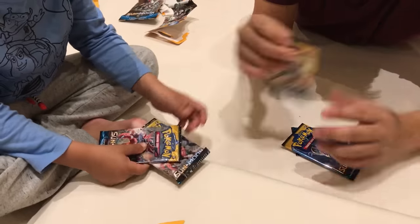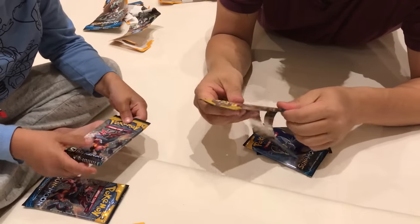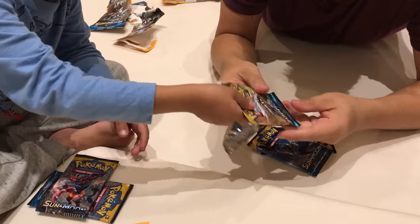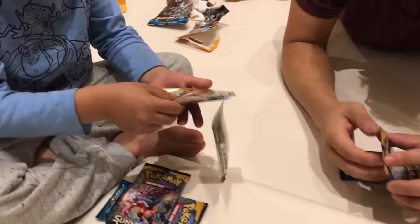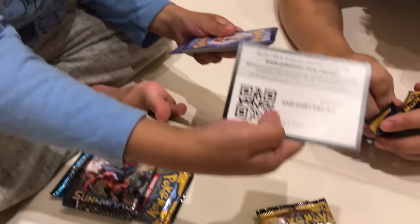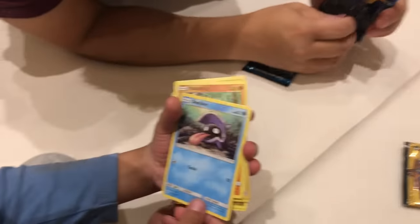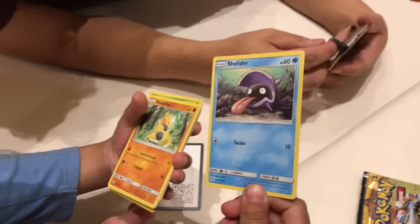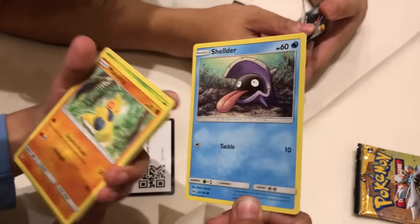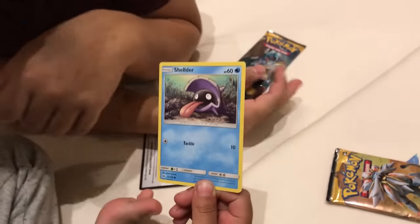Do you want me to help you open it? I'll only open just a little bit so you can look at what's in there. Don't bend any card — you're not supposed to bend it. Okay, anything good? It takes 60 damage. Oh, Shellder! I remember Shellder. He can attack for 10. Shellder is from the first Pokemon.